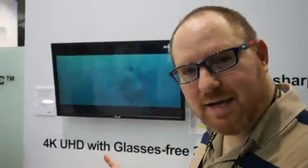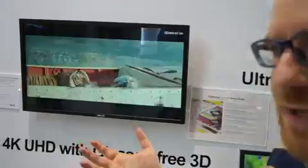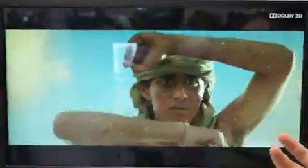Hi, this is Avery from Tom's Guide at Livetown Mag, and we're here today at the ASUS booth at Computex 2014 looking at a glasses-free 3D 28-inch monitor.